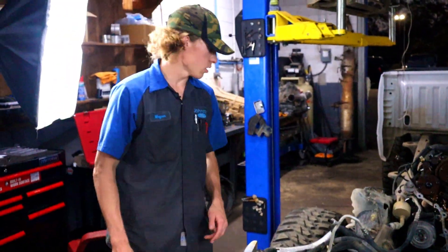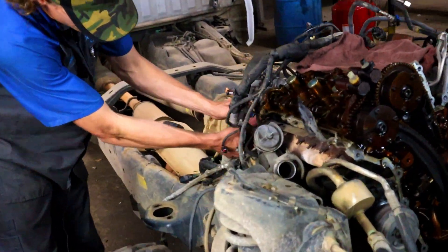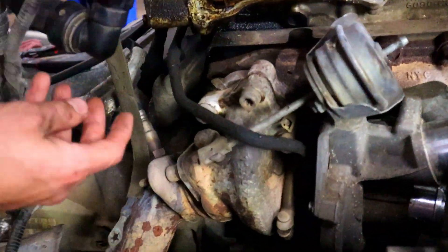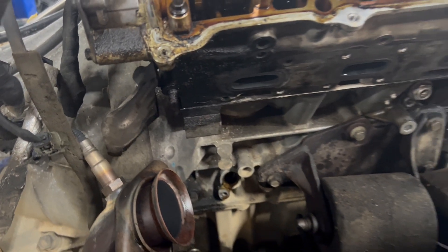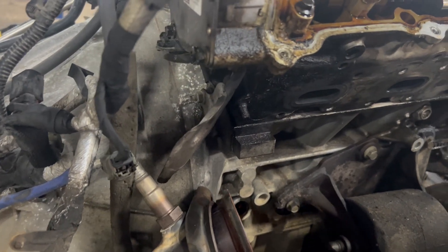I can actually show you that right here on this truck — this one actually has a broken exhaust manifold stud. It's kind of hard to see when the cab's down on the truck, but here's that broken exhaust manifold stud. This is where you would need to look. You can look from the bottom or you can look from the side.